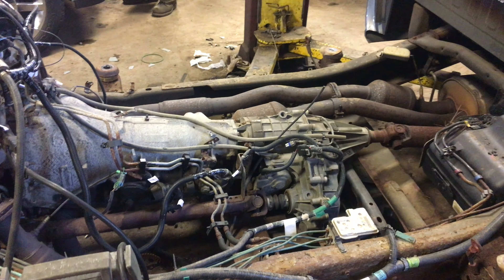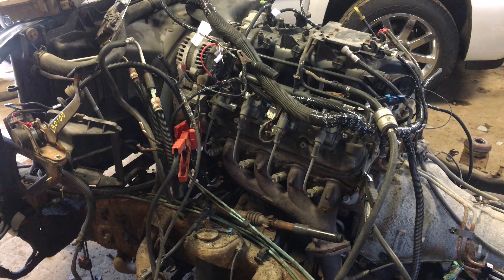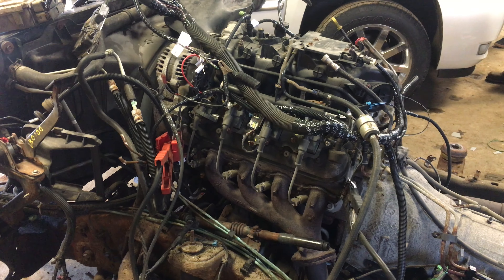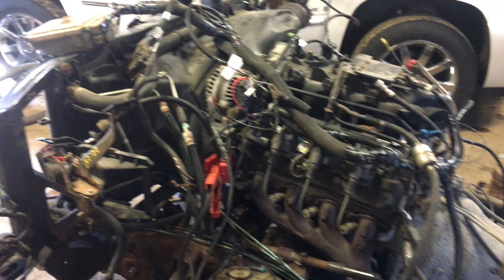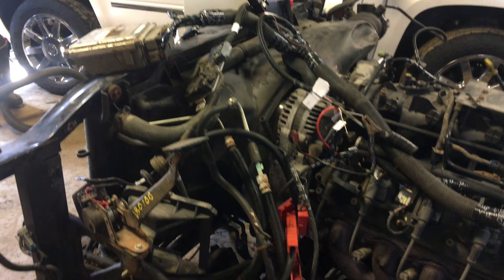We do stand-alone harnesses here for engines, transmissions, transfer cases. So going the extra mile, we have no idea what the mileage was — as I said, it was burnt to death. We put one of our stand-alone harnesses on it and fired her up.